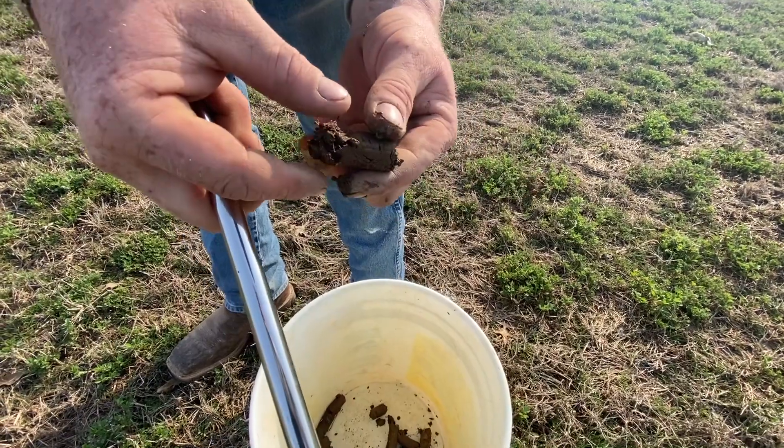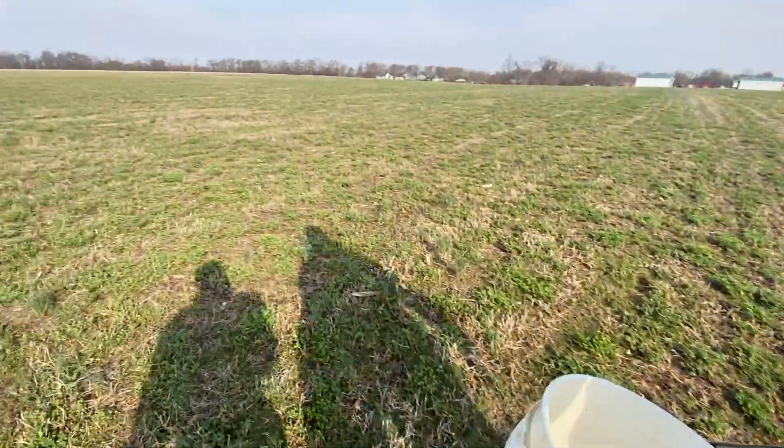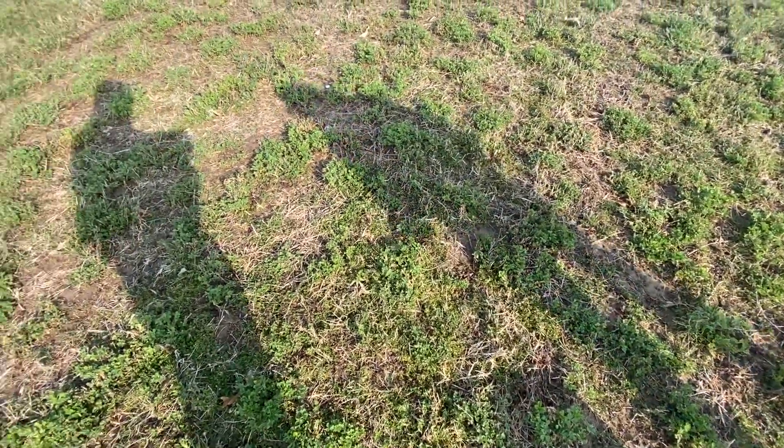There's an earthworm! We've got worms — you want worms, that's a good thing. And this is an alfalfa field, so it's even better. I bet there's a bunch of worms over at the creek farm where the cows are.